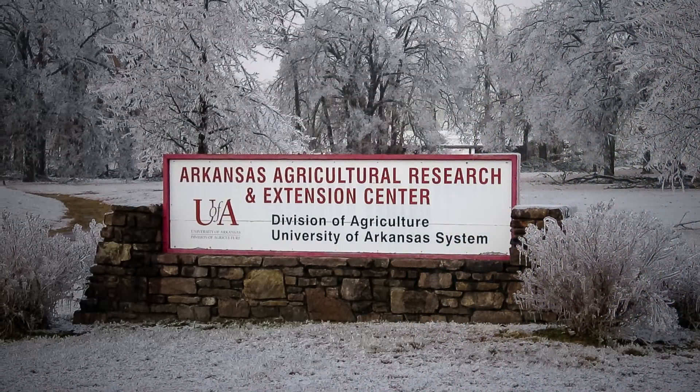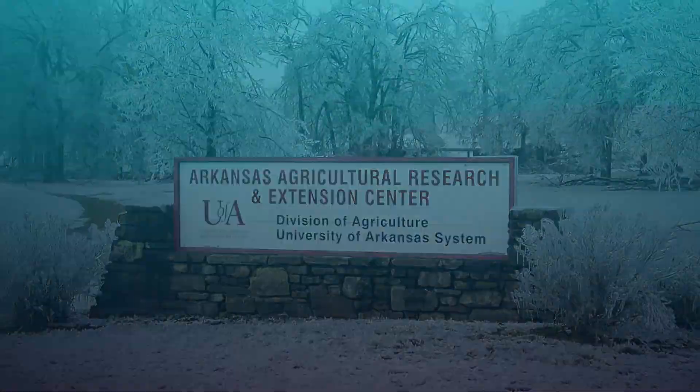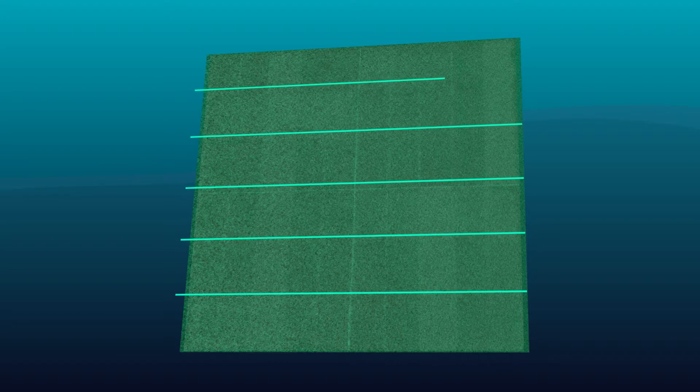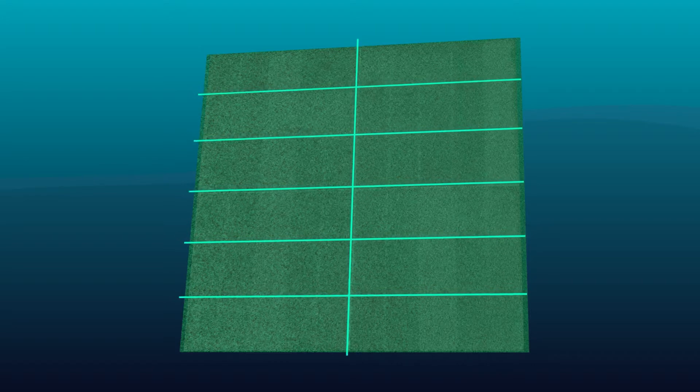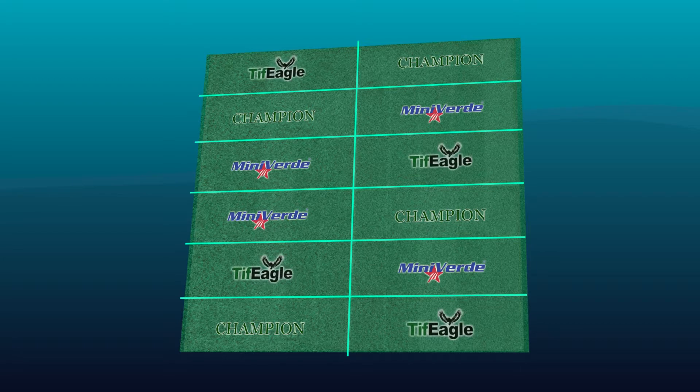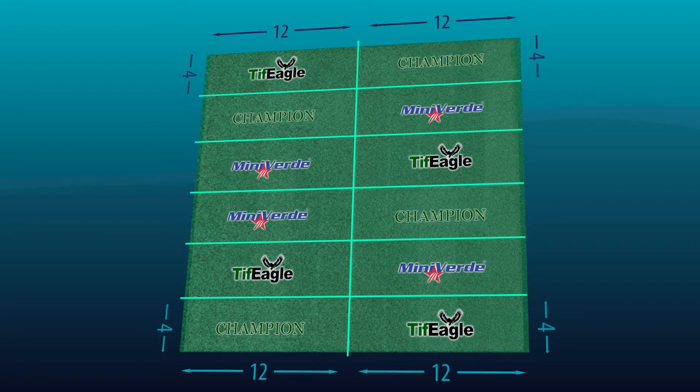To conduct their study, the research team at the Arkansas Agricultural Research and Extension Center devised a strip-split-plot layout using three ultradwarf bermudagrass cultivars — Champion, Mini Verde, and Tiff Eagle. Each was cultivated on an adjacent 4-by-12-meter strip.